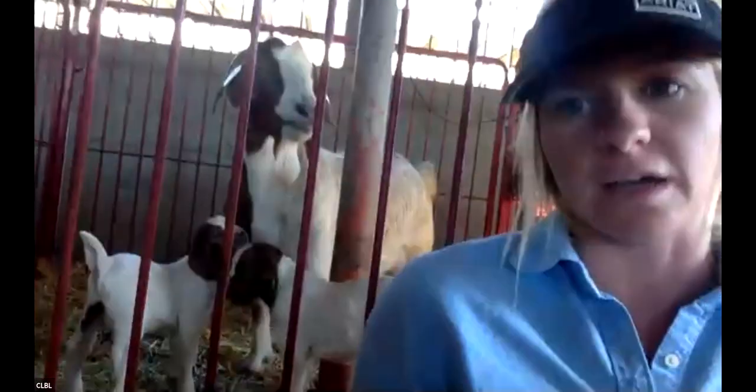We have about 250 head here and we kid year round, so we have babies all the time. The moms' gestation cycle is only five months, so we'll breed them and they kid out five months later. They'll stay here for about four months, then we'll wean them and sell them for shows or keep them. They're only with the mom in these jugs for about a couple months. We breed again in April so we'll have kids in September for fall shows.